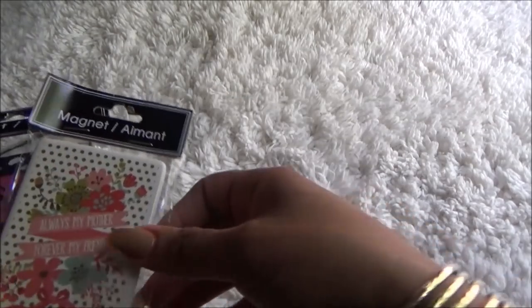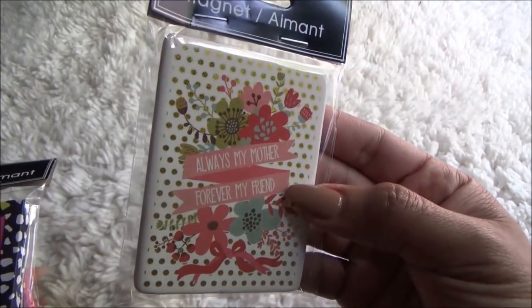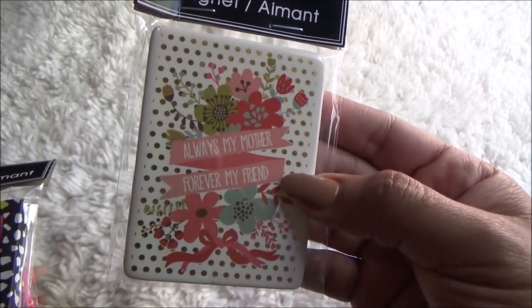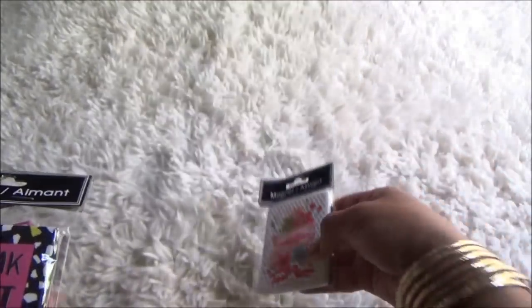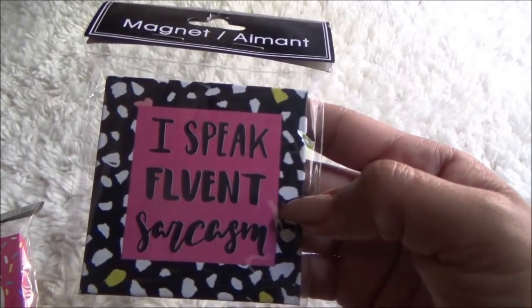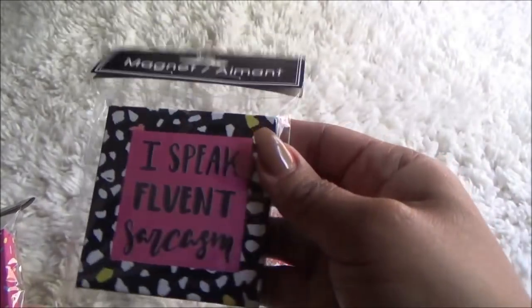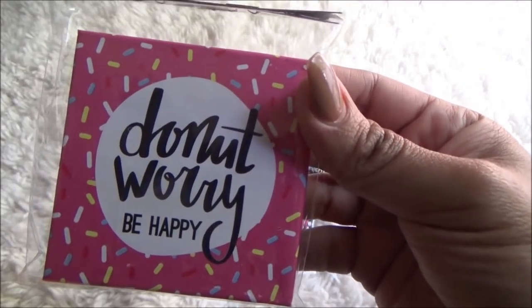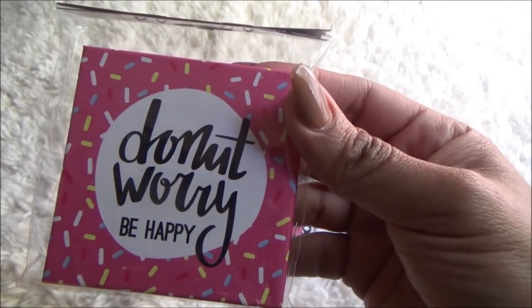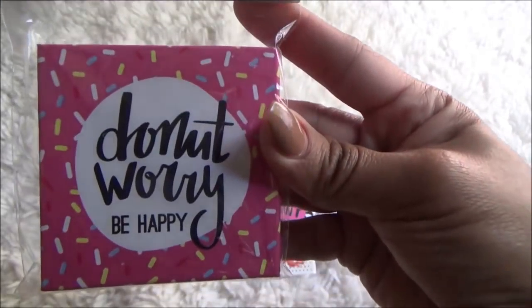They had some new magnets out, so I picked up a couple and I really think these are pretty. Look at this one — it has gold in it and it says 'always my mother, forever my friend.' Of course I'm going to give this to my mother. Then I picked up this one: 'I speak fluent sarcasm.' I love that — I do have a shirt that says that. And also this one: 'Don't worry, be happy.' I like the sprinkles on that one, I just thought that was really cute.